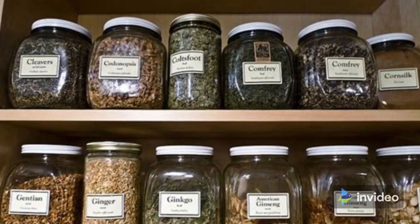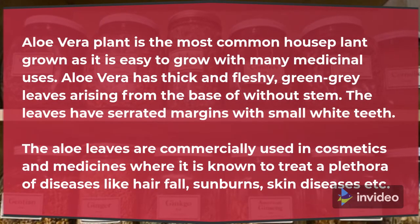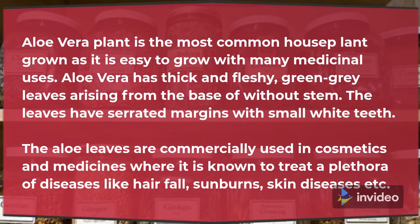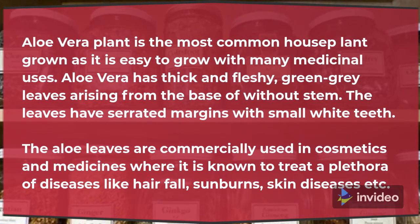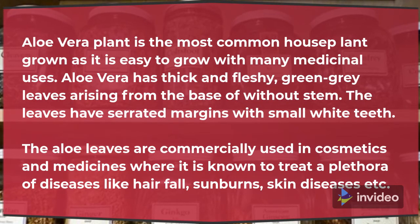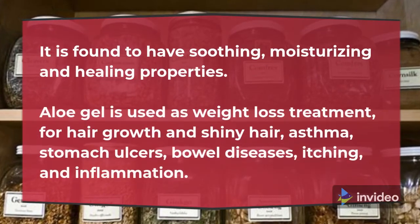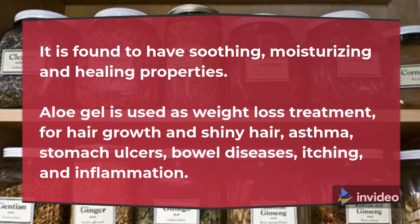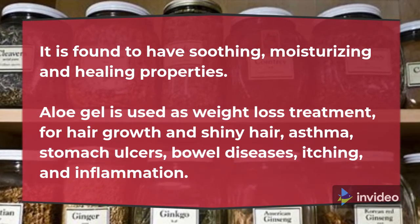Aloe Vera is the most common house plant grown, as it is easy to grow with many medicinal uses. Aloe Vera has thick and fleshy, green-gray leaves arising from the base without a stem. The leaves have serrated margins with small white teeth. The aloe leaves are commercially used in cosmetics and medicines where it is known to treat a plethora of diseases like hair fall, sunburns and skin diseases. It is found to have soothing, moisturizing and healing properties. Aloe gel is used for weight loss, hair growth and shiny hair, asthma, stomach ulcers, bowel diseases, itching and inflammation.